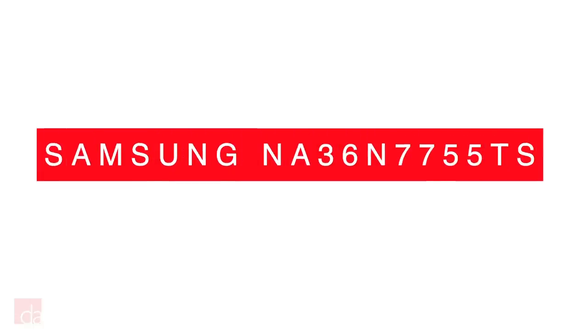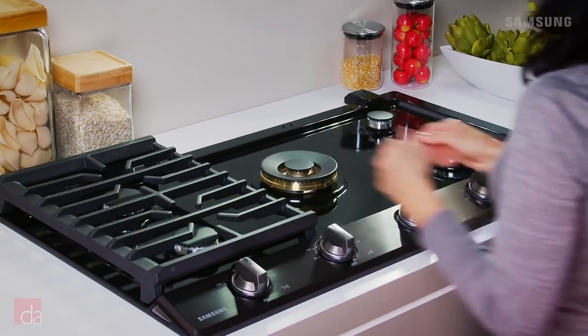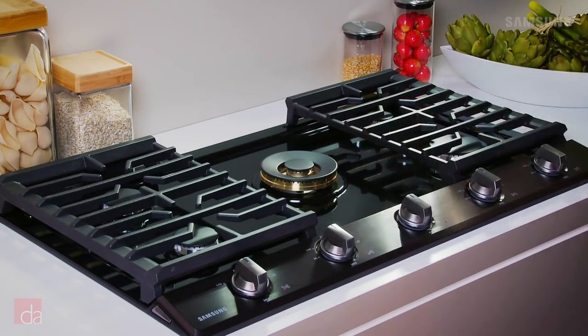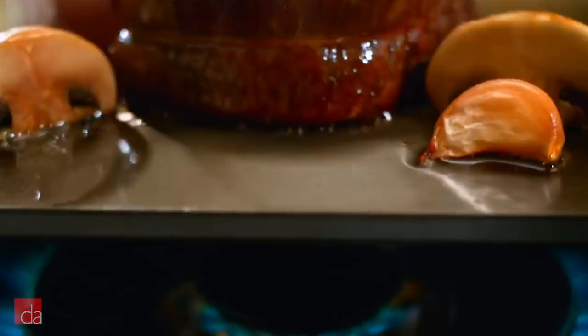Next, for a technology-focused option, consider the Samsung NA36N7755TS. Samsung may be relatively new to the kitchen appliance market compared to some of its competitors, but it's already staked its claim near the mountain top when it comes to incredible designs that are rich with modern features. This Samsung gas cooktop features five burners, one of which is a high-powered output burner for fast boiling and high sear temperatures.